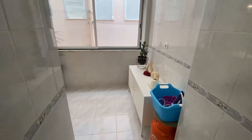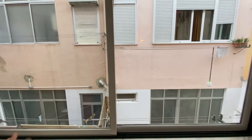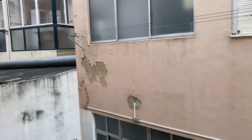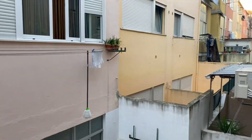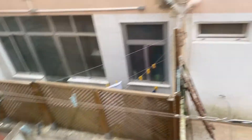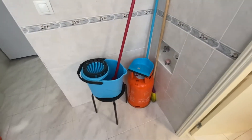Now heading into a little hallway here — there's a nice sliding window just in between. We also have a hanging line here so you can hang your wet clothes once you wash them. On the other side we have a mop and a stool.